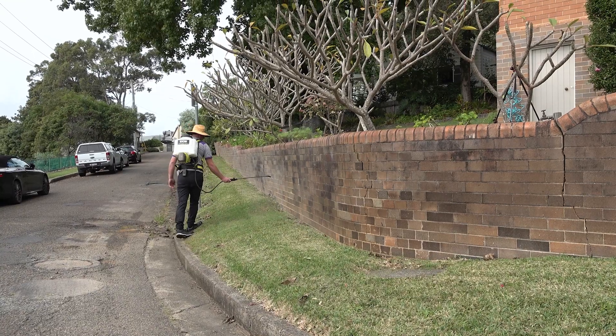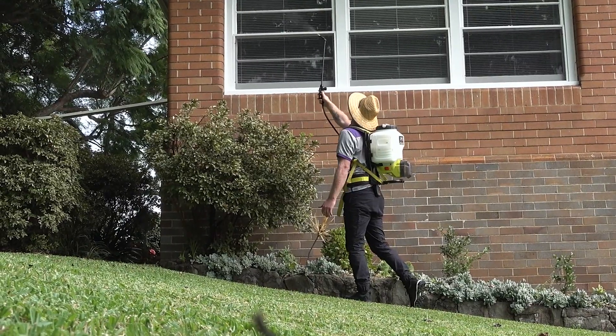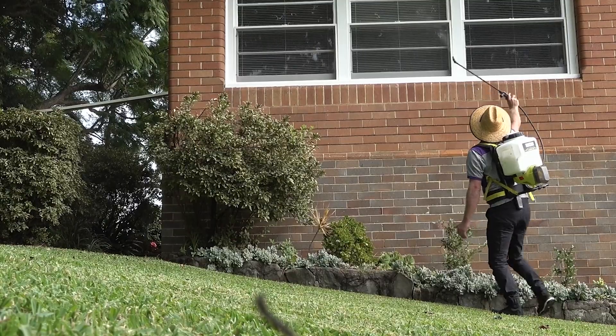Originally I was a timber floor layer and I came across a floor that I pulled out one day that was full of termites and decided I wanted to investigate that a bit more. From there I went to TermiMesh and became their trainer and decided I wanted to go out by myself.